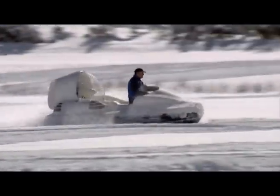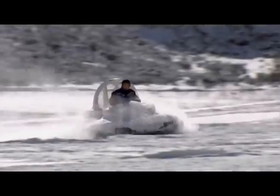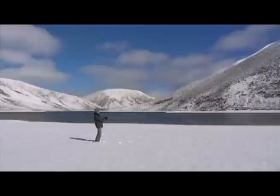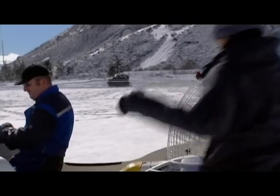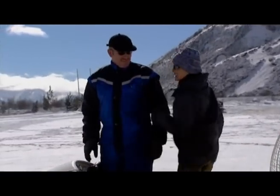Well, that's pretty amazing. It's a bite-sized hovercraft called the Slider, and its inventor Steve Priest has made it as affordable as a second car. This should be fun.